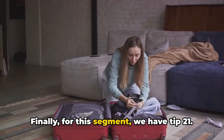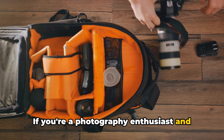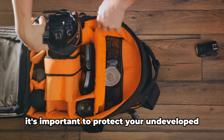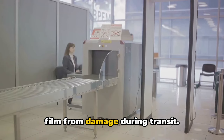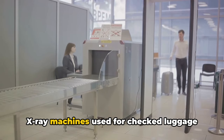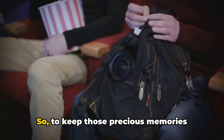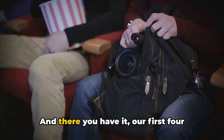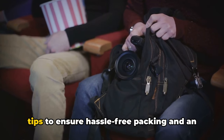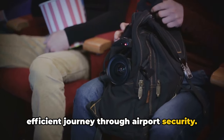Finally for this segment, we have tip 21. If you're a photography enthusiast and prefer the classic charm of film cameras, it's important to protect your undeveloped film from damage during transit. X-ray machines used for checked luggage can harm your film. So to keep those precious memories intact, place your undeveloped film in your carry-on.